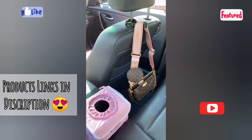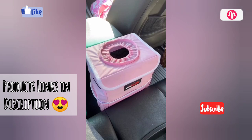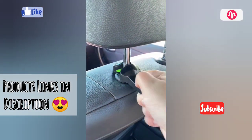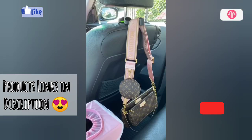Car must-haves from Amazon. This pink trash can can be clipped around your center console so you can easily throw away any garbage while you're driving. The material inside is really easy to clean so it's fine for liquid spills too. I also love this clip that you can attach directly to the back of your seat — it's great for holding your purse or shopping bags you want to be able to easily grab.